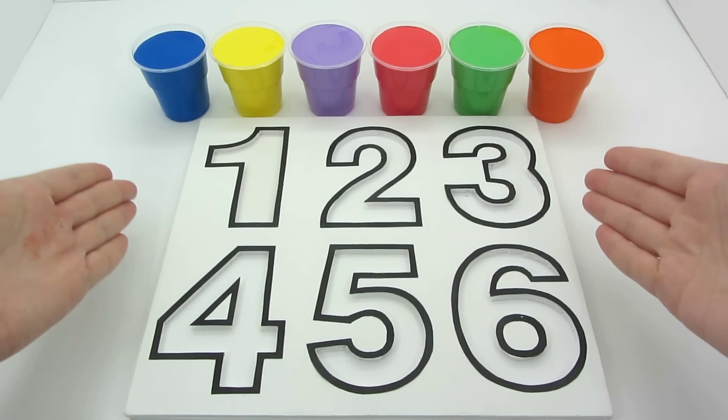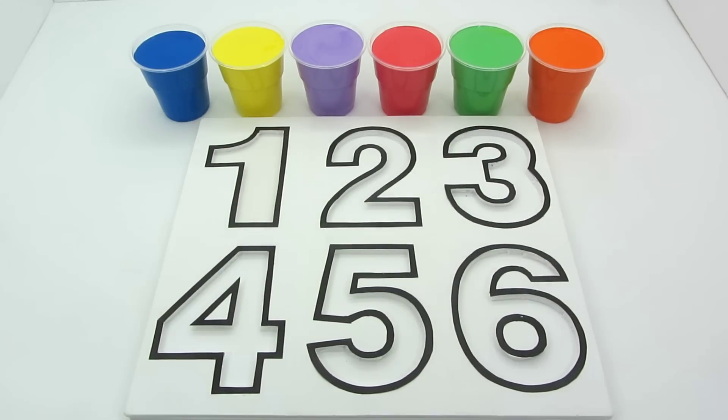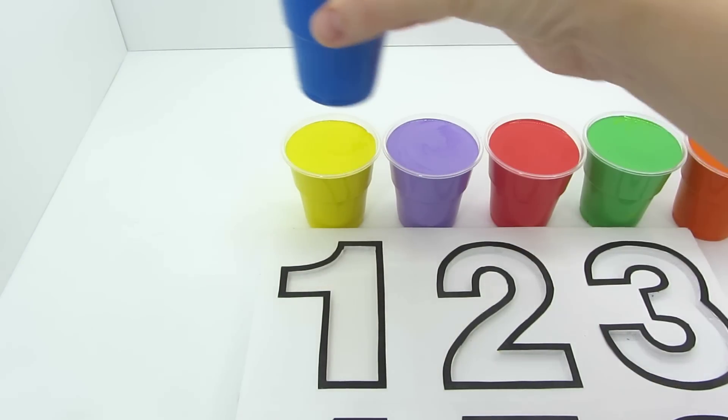Hello, everyone! Let's learn about colors and numbers. Blue color.